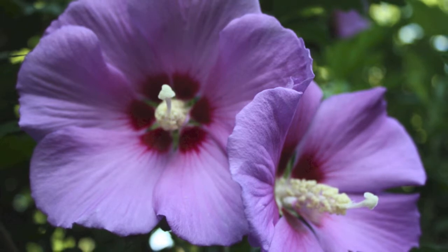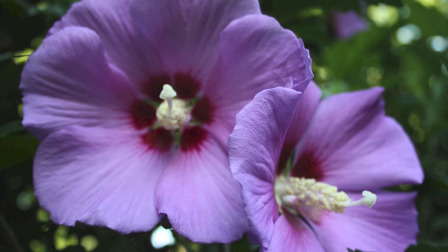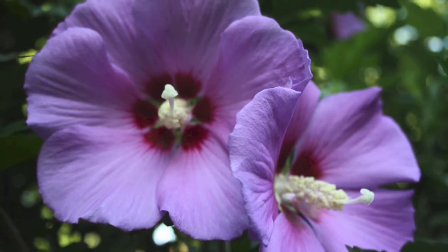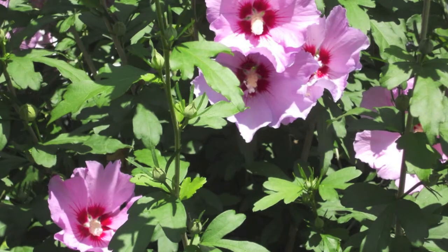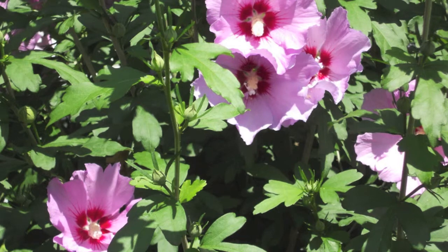Common names for the Purple Rose of Sharon are Althea and Hardy Hibiscus. It is suitable in zones 5 through 8 and can reach heights of 8 to 12 inches tall and 6 inches wide with a vase shape.